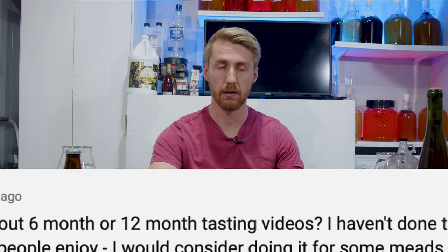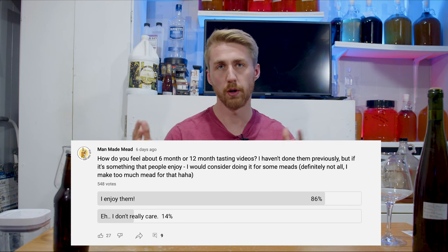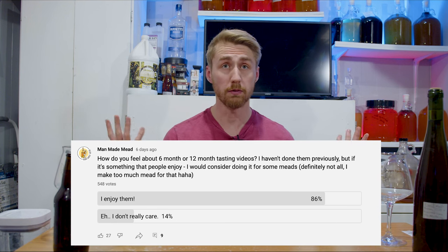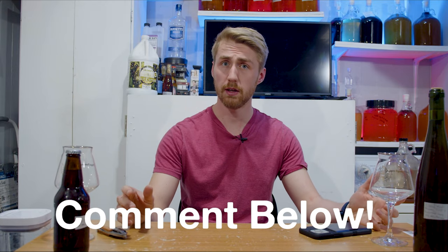Hello and welcome to a tasting of some old meads. I put out a poll on my YouTube page asking if you enjoy one year plus updates on these meads, and a bulk of you said yes — so here I am. If you enjoy these videos, let me know down in the comments. I'm going to do this for two meads today.